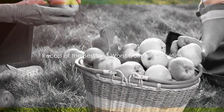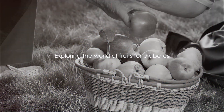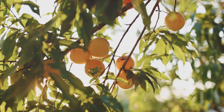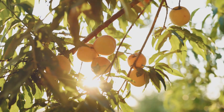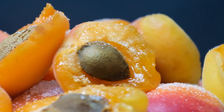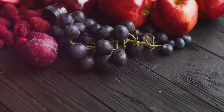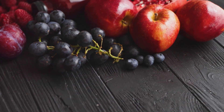Let's recap what we've learned about the best and worst fruits for diabetics. We've taken a deep dive into the world of fruits, exploring which ones are your allies and which ones you might want to consume with caution. It all comes down to sugar content and the glycemic index. On the side of the allies, we have peaches, apples, pears, blueberries, strawberries, kiwi, apricots, cherries, and oranges. These fruits are relatively low in sugar and have a low glycemic index, which means they are less likely to spike your blood sugar levels. They also come packed with fiber, vitamins, and antioxidants contributing to overall health and well-being.